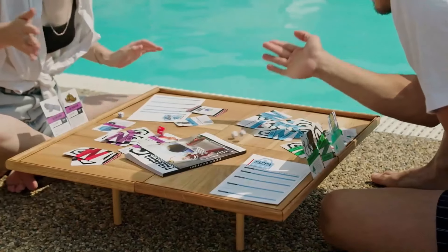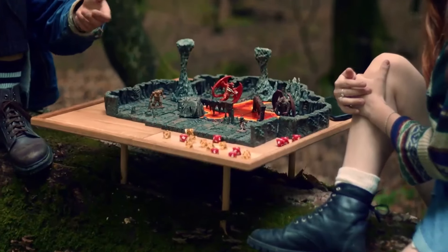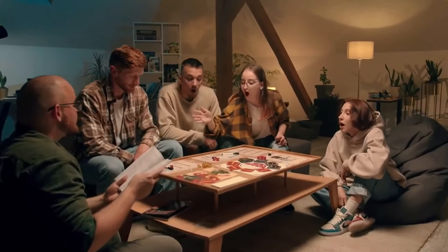Create your game space in any place. And look at the Game Space.